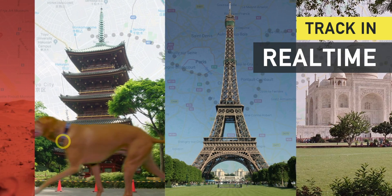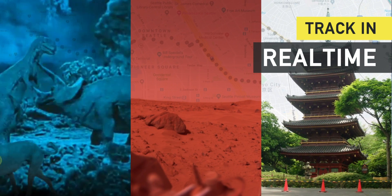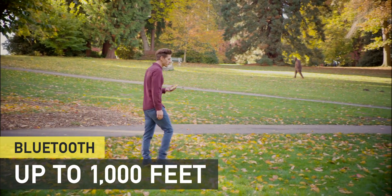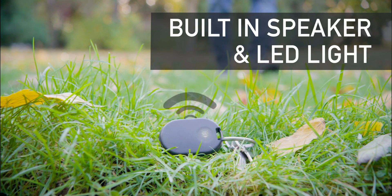Found uses a secure low-energy network for distant and moving items, and Bluetooth for close-range proximity up to a thousand feet, with a built-in speaker for audio alerts.